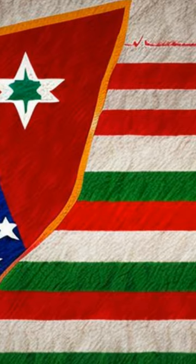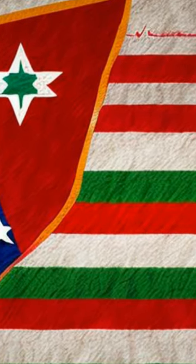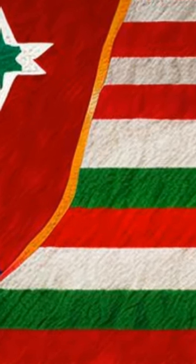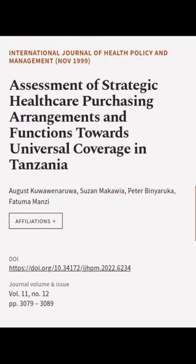Additionally, NHIF has an electronic system to monitor registration, verification, claims processing, and referrals, while SHIB and ICHF rely on routine supportive supervision and utilization rates to monitor provider performance. This article was authored by August Koa Wanarawa, Susan Makawea, Peter Binyaruka, and others.